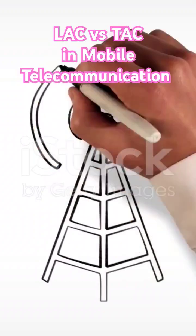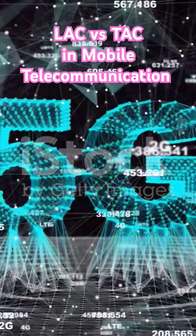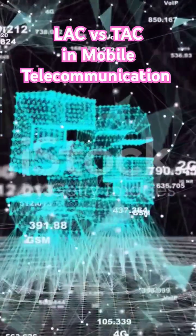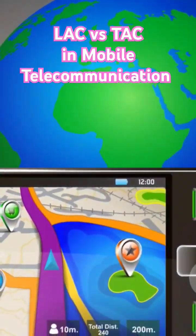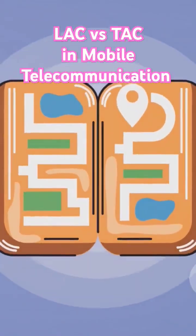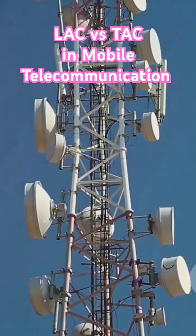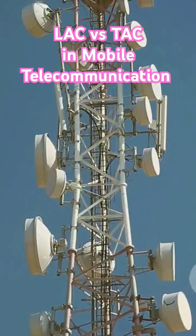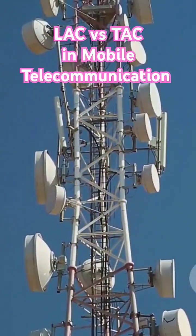Now let's talk about TAC, or Tracking Area Code. Think of it as LAC's cooler, tech-savvy cousin for 4G and 5G networks. It's like having an upgraded GPS for your phone, optimized for today's data-hungry apps and services. TAC helps manage how your phone moves across different network segments, ensuring you stay connected no matter where you go.